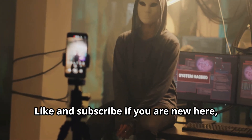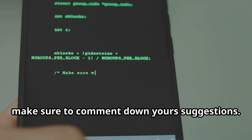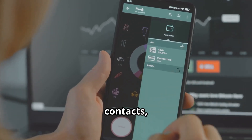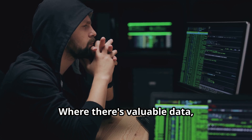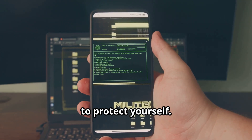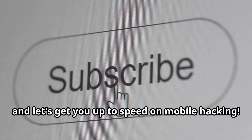Welcome to Ministry of Hacking. Like and subscribe if you are new here, make sure to comment down your suggestions. Today we're diving into mobile hacking. Our phones are practically extensions of ourselves, holding photos, contacts, banking apps, even car keys. Where there's valuable data, someone's trying to get at it. We'll unpack the top 10 mobile hacking techniques and arm you with the knowledge to protect yourself. So buckle up and let's get you up to speed on mobile hacking.